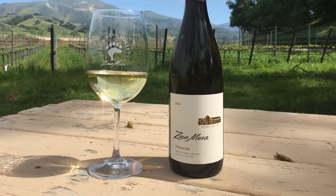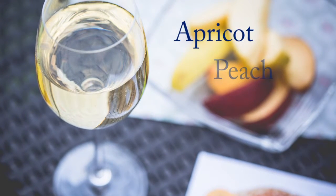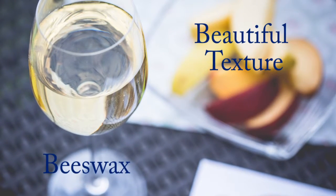We like to bottle this wine early after harvest. Viognier always tends to have characteristic notes of apricot, peach, and some lychee nuts. As the wine develops in the bottle, it creates some beautiful texture. You get some beeswax on the finish.